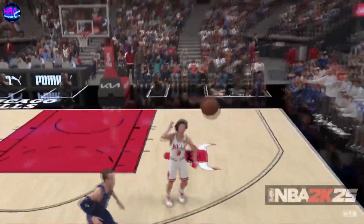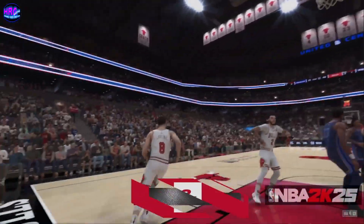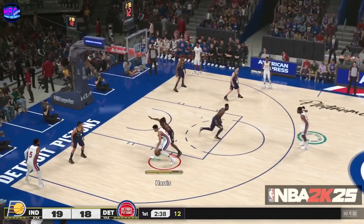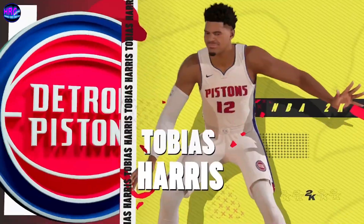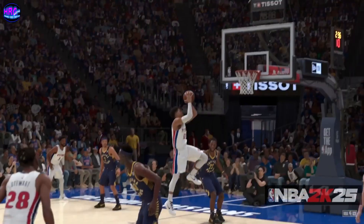Walking on air — check out Levine getting artful at the rim, leaving the defense completely clueless on how to stop it. Now Harris throws it down, not settling for the layup. Sometimes you got to go strong, and Harris gets the chance to stuff it — he didn't let it slip by.